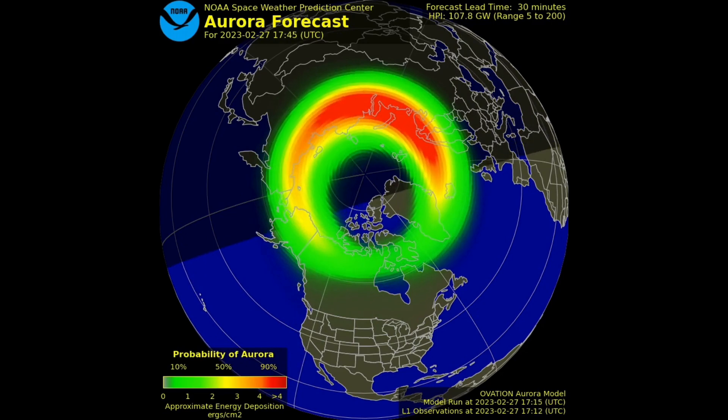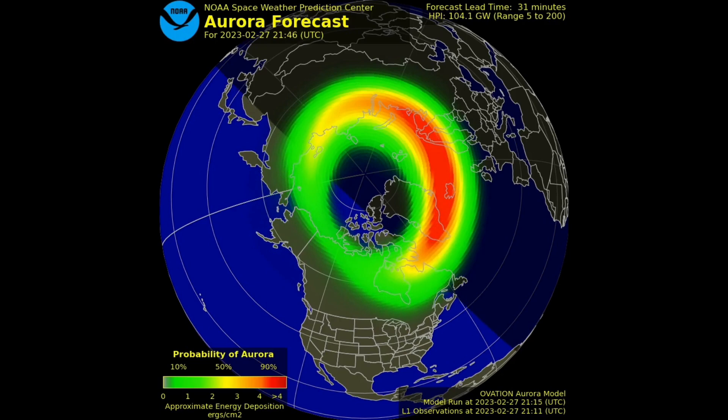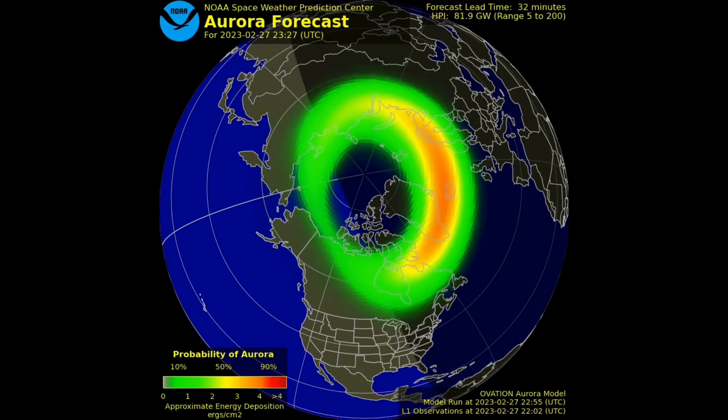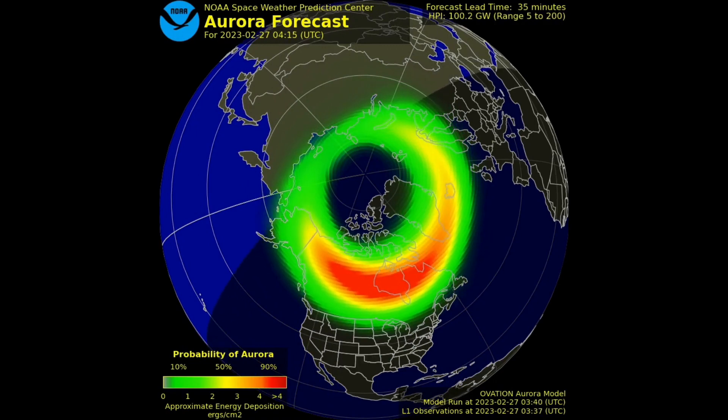The map in this video is focused on the north pole of Earth, and the sunlit side of Earth is indicated by the lighter blue of the ocean and continents. It's important to note that the aurora can only be seen after sunset or just before sunrise, and not during daylight hours.